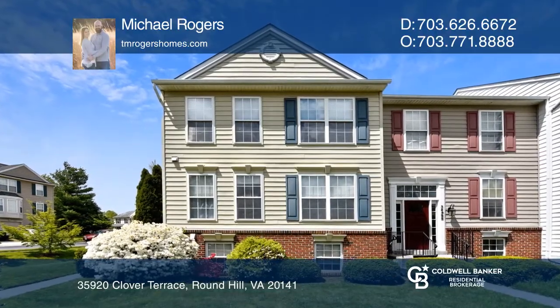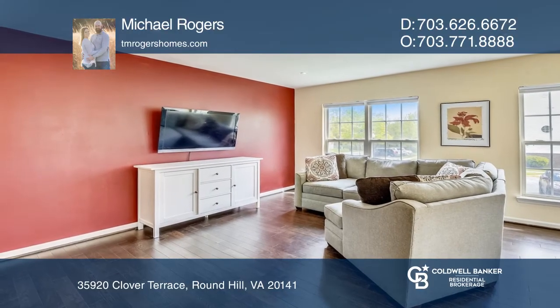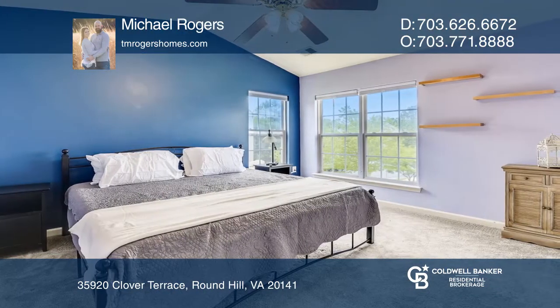This stunning end-unit townhome has been beautifully maintained, offering three bedrooms, four baths, an open floor plan with plenty of light, brand new hardwoods on the main level, and a spacious newly updated eat-in kitchen.